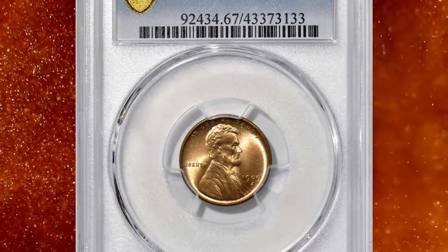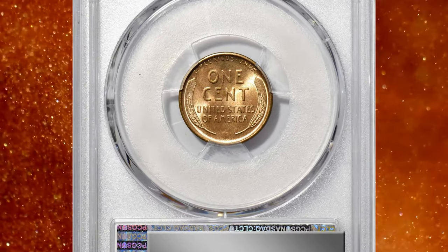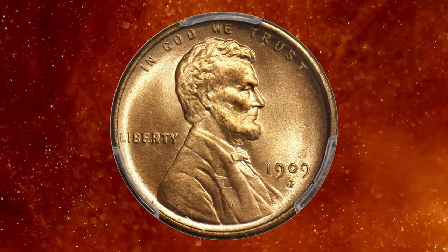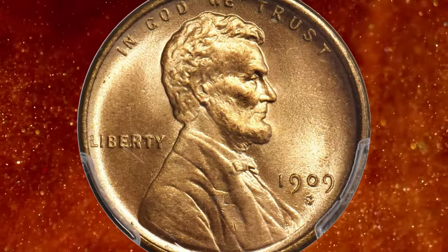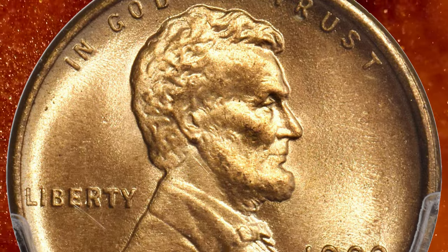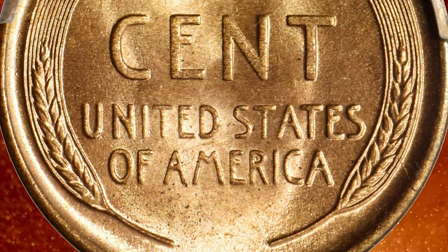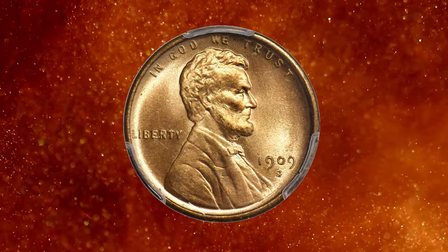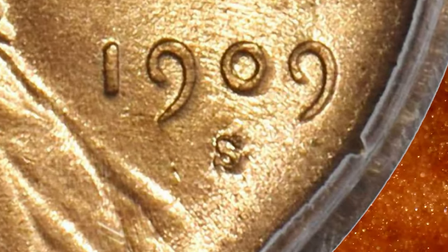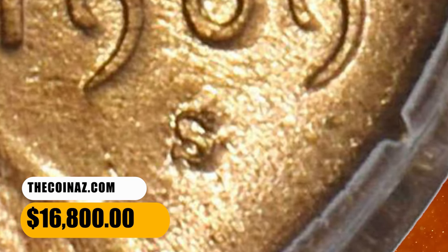Number 3. This is an exquisite full red 1909-S Lincoln cent with repunched mint mark S over horizontal S. According to Stack's Bowers, satiny in texture with a razor-sharp strike from the dies, both sides also exhibit beautiful color in a pale rose-orange shade. Silky smooth surfaces are fully deserving of the impressive MS67 RD grade from PCGS. One of the most popular varieties in this widely collected small cent series, the 1909-S FS-1502 is a repunched mint mark variety on which the first S was entered into the die at 90 degrees from normal, with the second S entered properly. This elusive penny ended up selling for $16,800.